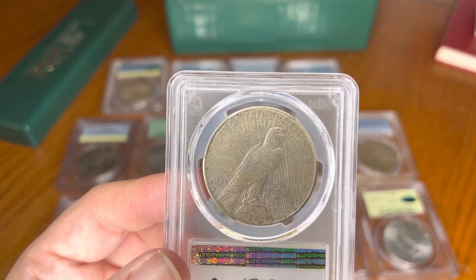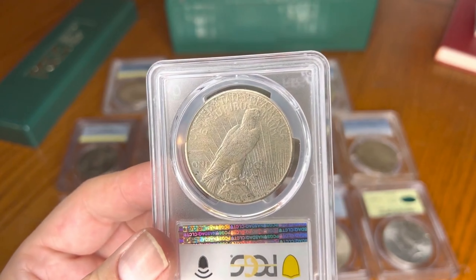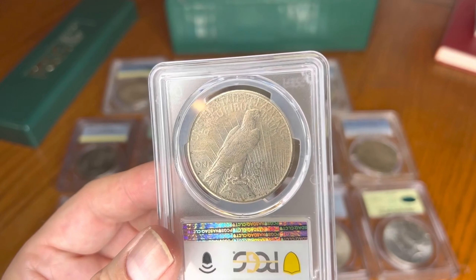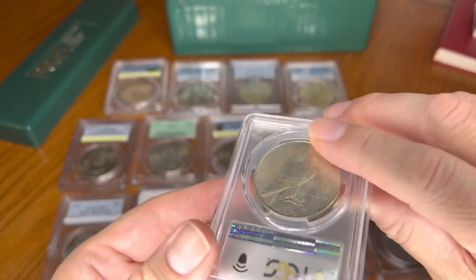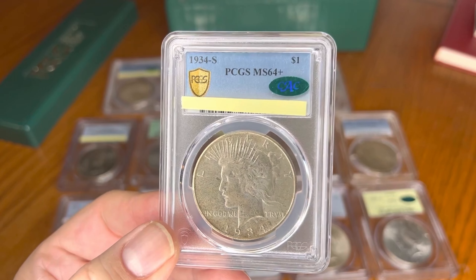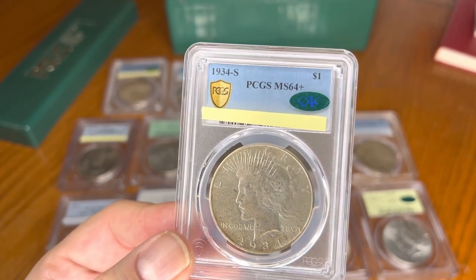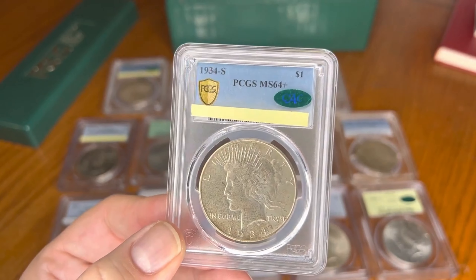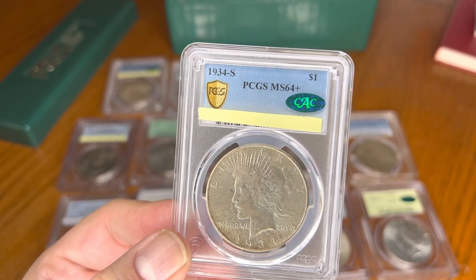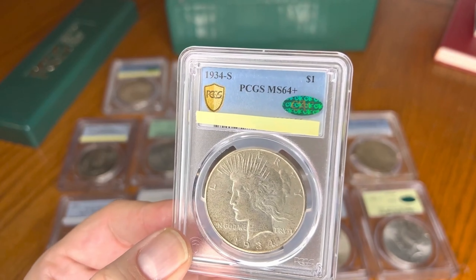The auction record on this coin was in mint state 66 condition at $79,313, set in December 2019. For mint state 64, auction ranges run from a minimum of around $4,440 up to $7,800, with most recent sales in the $7,000 plus range — a couple of $8,000 examples are out there right now. In AU-55 condition, it's around $554.